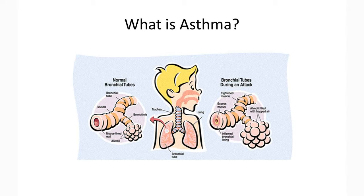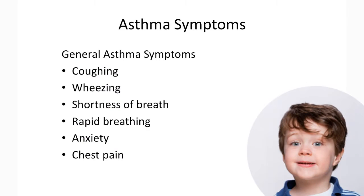Asthma causes your child's airway to become inflamed, swollen, and irritated. The muscles around the airways tighten, making it difficult for air to get in and out. Children with asthma may have some or all of the following symptoms: coughing, wheezing, shortness of breath, rapid breathing, anxiety, or chest pain.